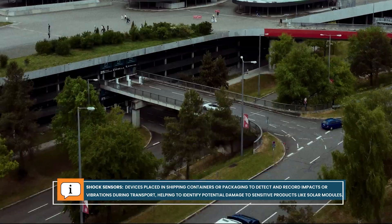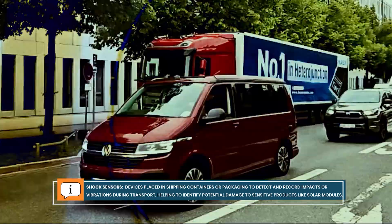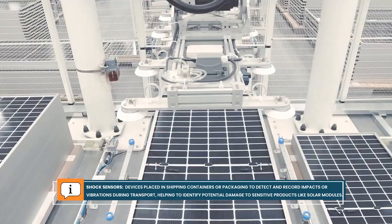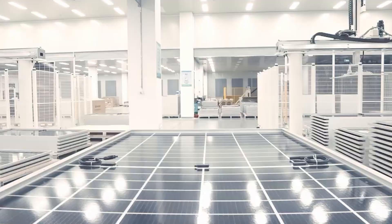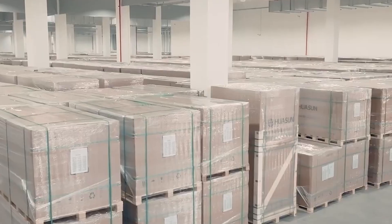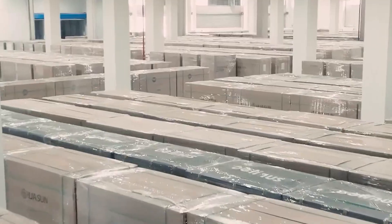Once the solar modules are produced, they go into logistics and get shipped out. The whole industry has agreed on how pallets and packaging look, but the implementation is the important part. We employ shock sensors in the containers so we can see if something bad happens to them and have them checked specifically. For very specific applications we have frameless modules or modules with very thin frames, and the logistics and packing for those had to be developed completely from scratch together with our customers. Now we are very happy because our breakage and damage rates are comparable to normal modules.